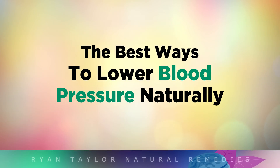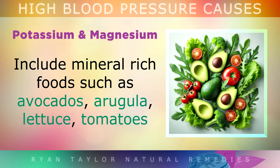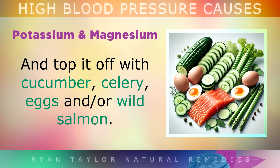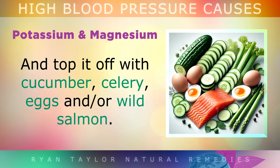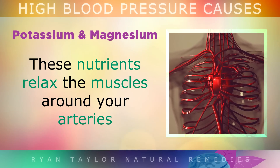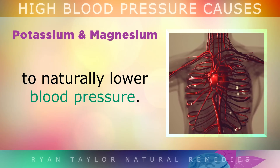The best ways to lower blood pressure naturally. Firstly, you could boost your intake of potassium and magnesium by eating a large salad every day. Include mineral-rich foods like avocados, arugula, lettuce, tomatoes, and top it off with cucumber, celery, eggs and/or wild salmon. The potassium and magnesium from these foods relaxes the muscles around your arteries to naturally lower your blood pressure.